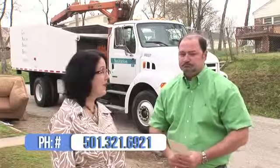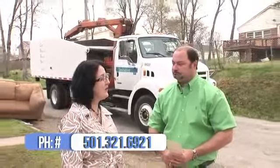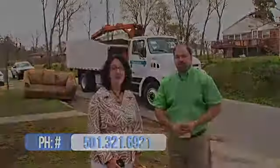Well Bill, we've covered a lot of ground where the CAPS service is concerned and our time is out. If you have any questions about CAPS or want to schedule a pickup, what is the number? 321-6921, and we look forward to hearing from you. Thank you, Bill, and next week we'll bring you more city news.